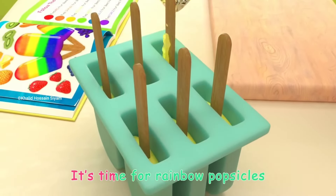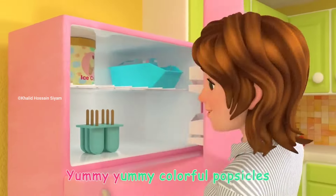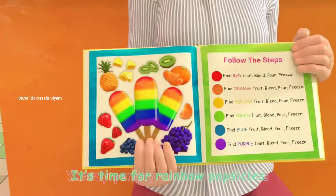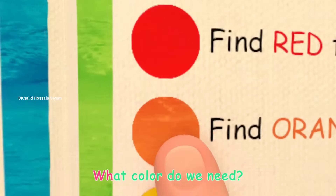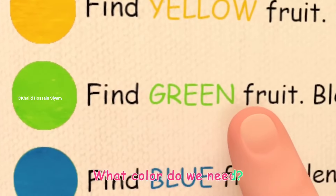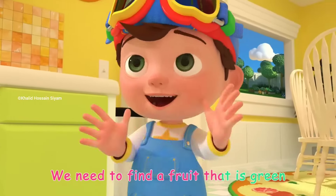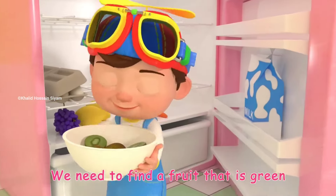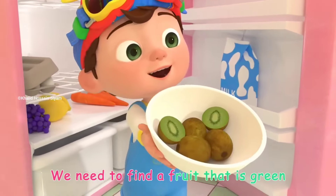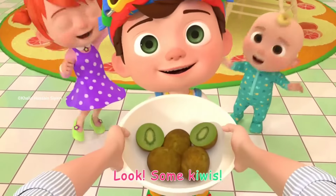It's time for rainbow popsicles! Yummy, yummy, colorful popsicles! It's time for rainbow popsicles. What color do we need? We need to find a fruit that's green. Look, some kiwis!